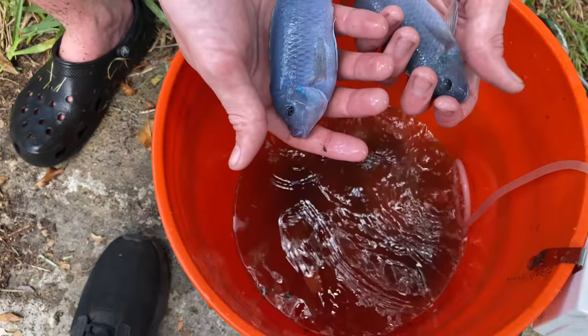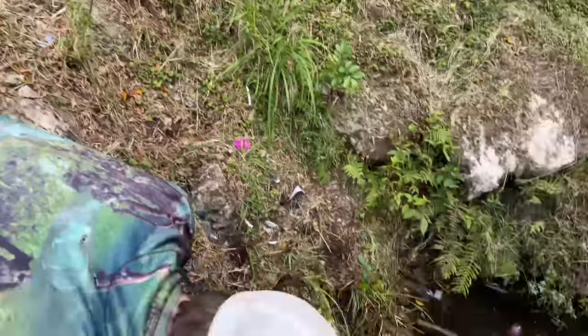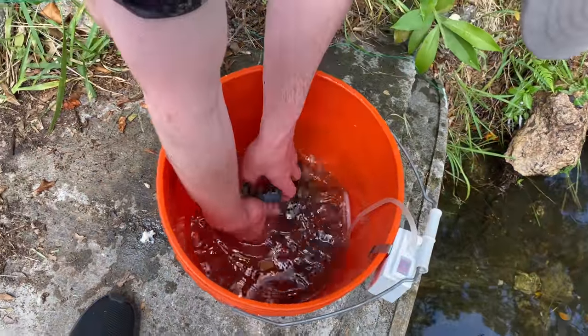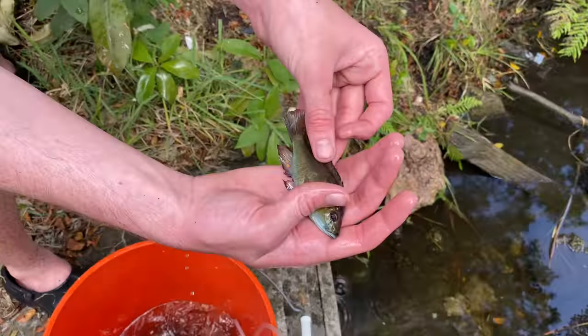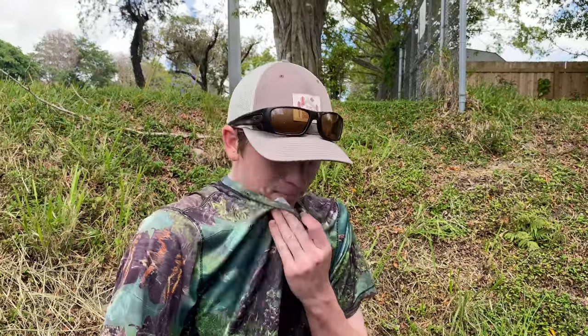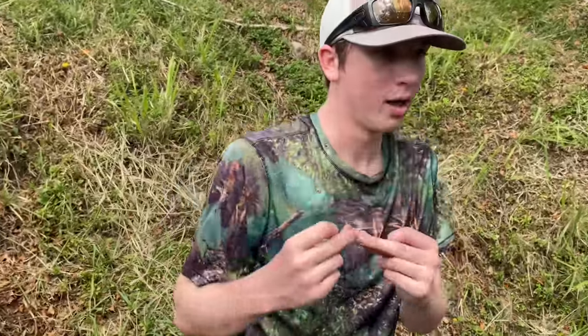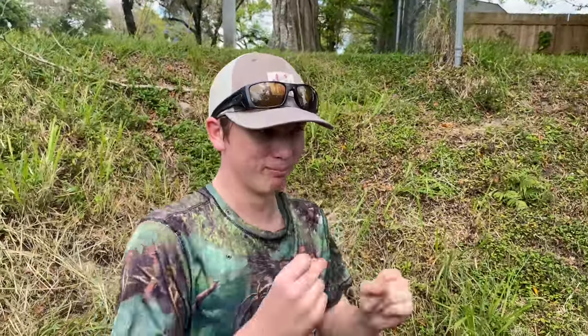I am freaking out right now, guys. This is insane. Like, we catch Africans here a lot — a lot of African cichlids — but we've caught mainly Eastern happies. Here's one right here — this is an African cichlid called an Eastern happie. We've caught bumblebee cichlids here, which are also very rare. But nothing like that, dude. The mabunas are insane. There's my mabuna dance!